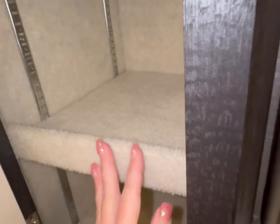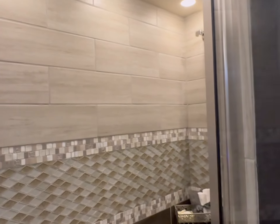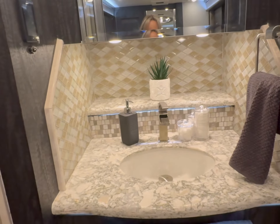The bed — king-size bed. Look at this shower. Plenty of room in here. You're not going to hit your head. There's plenty of room to stretch your arms out.